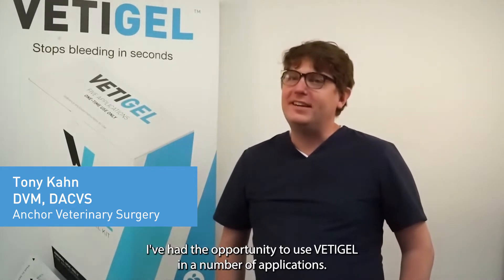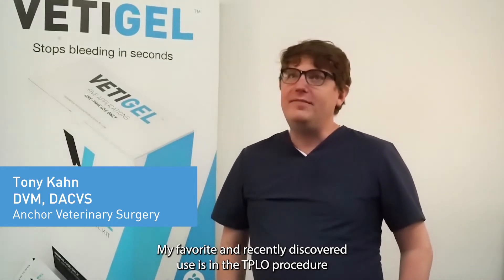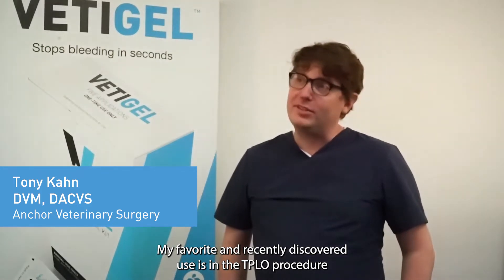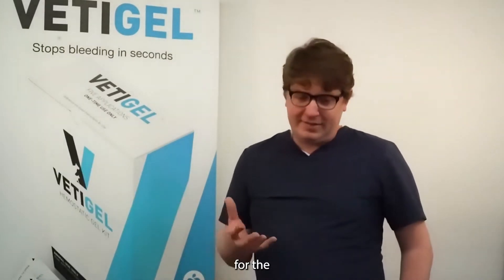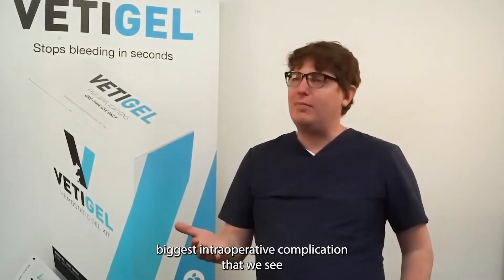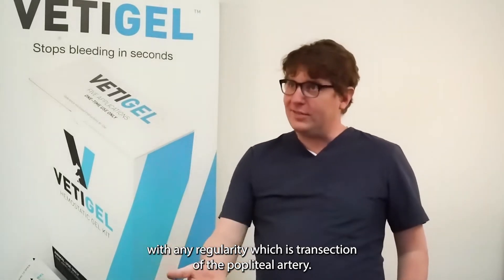I've had the opportunity to use VediGel on a number of applications. My favorite and recently discovered use is in the TPLO procedure for really the biggest intraoperative complication that we see with any regularity, which is a transection of the popliteal artery.